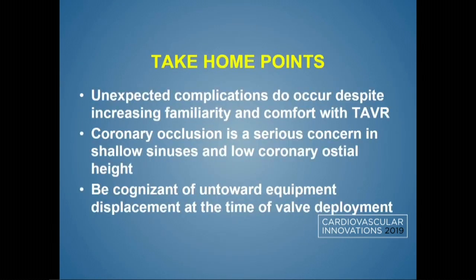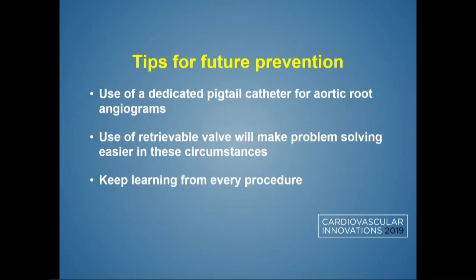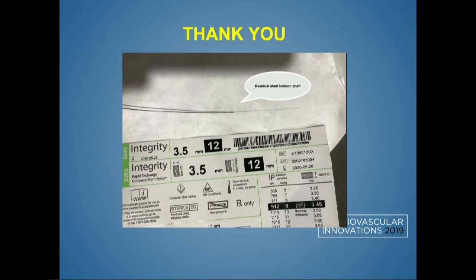Take-home points: even expert operators experience complications as we get more experience with TAVR. Be cognizant of equipment displacement at all times. Our practice change was to stop using the coronary guide catheter for aortograms going forward — we always get a dedicated injection now. Even with a protective coronary wire in place, we use a radial approach or a separate catheter. We stopped doing guide injections after this case. Just keep learning from every procedure.